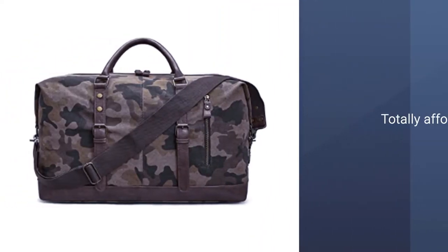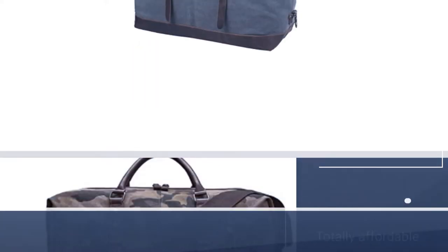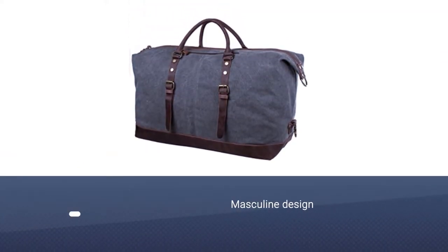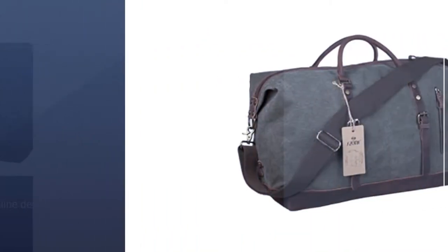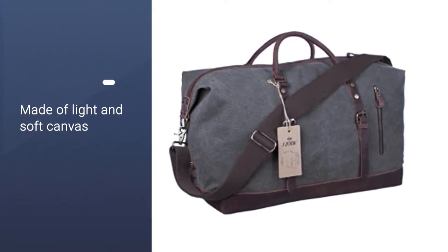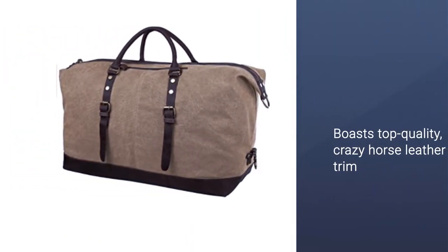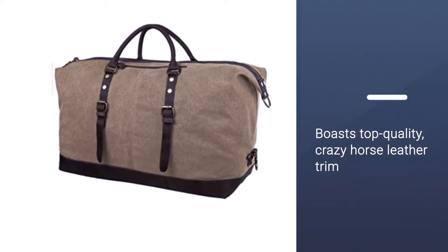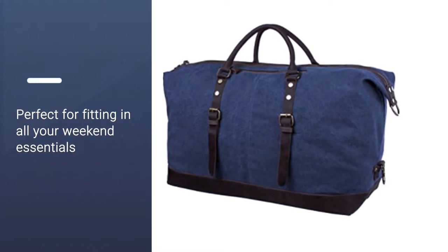The S Zone leather canvas duffel bag is stylish and durable, as well as being totally affordable. The masculine design is made of light and soft canvas and boasts top-quality crazy horse leather trim. This flexible duffel is perfect for fitting in all your weekend essentials. The bag's hardware is made from solid copper, meaning it's created to last and is resistant to rust. The leather surface has disorderly wrinkles, scars, and scratches that present a style of retro and wildness.